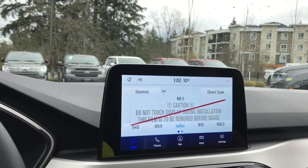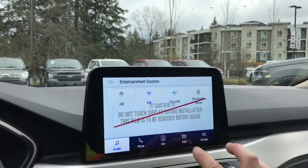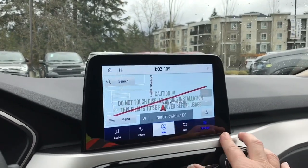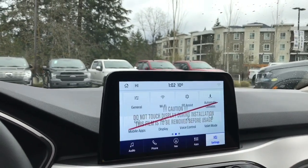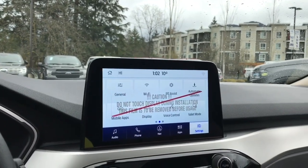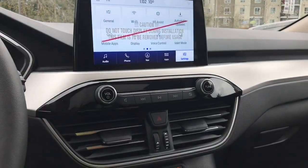We can go into audio — AM, FM, Sirius Satellite Radio is in our sources as well as Bluetooth. You have your map for navigation. You can also slide through your settings and dial, touch on the screen for what you want: Wi-Fi, automatic updates, and so forth. That red line between there is just a screen protector, so it'll come off when you purchase the vehicle.